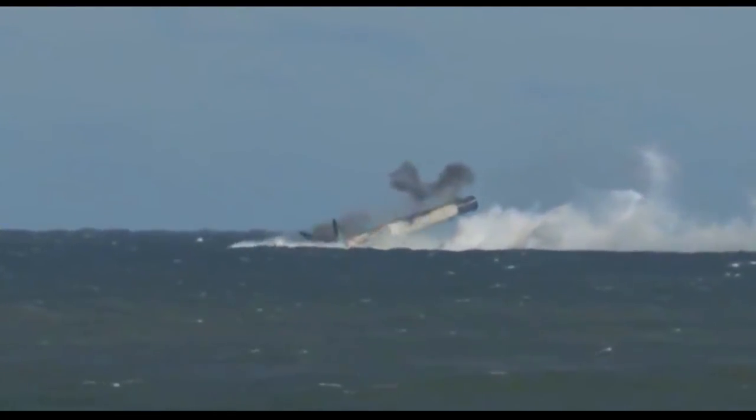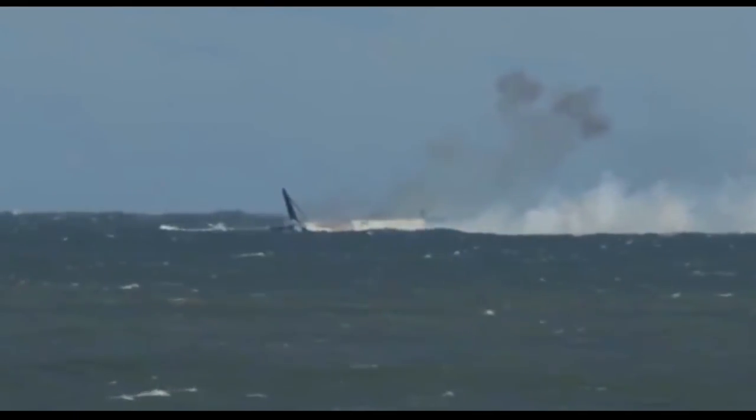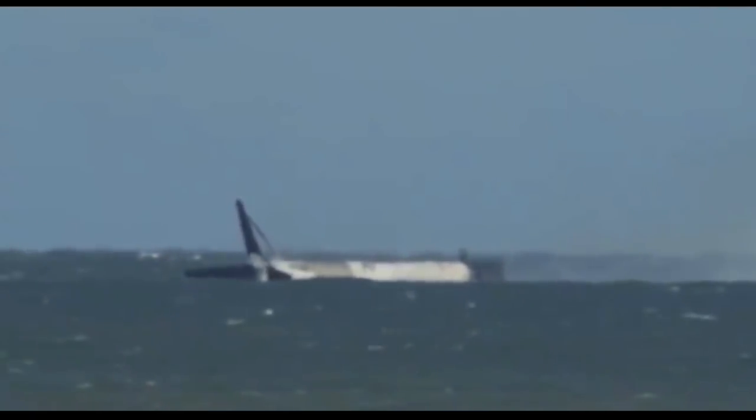Seeing water sloshing around wouldn't be surprising considering the water landing of the rocket, but I couldn't figure out where the camera could be to show so much water inside the rocket, especially when the external shots were released showing the rocket essentially floating on the ocean. How could so much water be inside and it still float? I did some research on the rocket and found that the image closely matched a shot of the inside of the second stage's fuel tank.